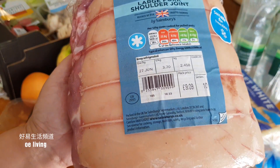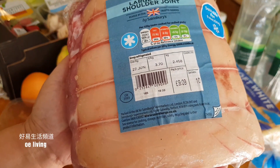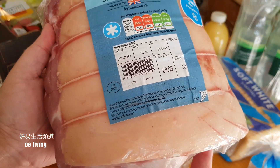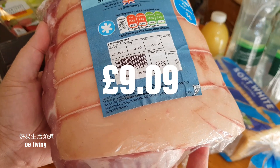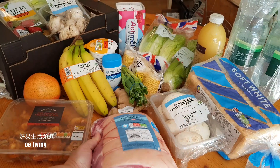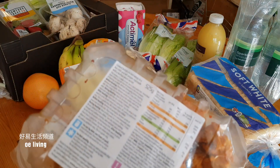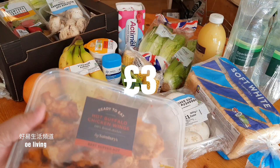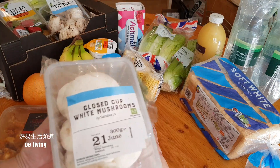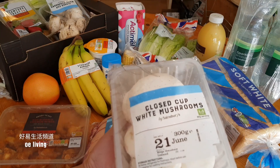This is pork chicken — £3. This one is 2.45kg, it's £9.09. This is a raw chicken. 525g. This is 300g of 蘑菇 (mushroom) — 94p.